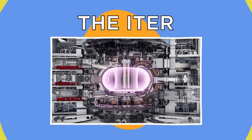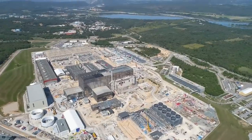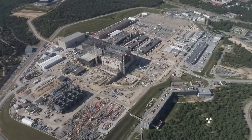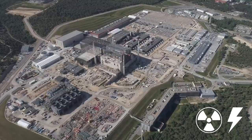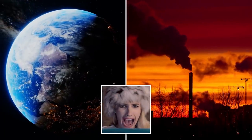The ITER — the International Thermonuclear Experimental Reactor, or ITER for short — is a colossal and experimental mega-project that's set to be the largest nuclear fusion venture in the world. Its developers intend to demonstrate that clean, unlimited power can be generated at a commercial level, something our planet desperately needs.